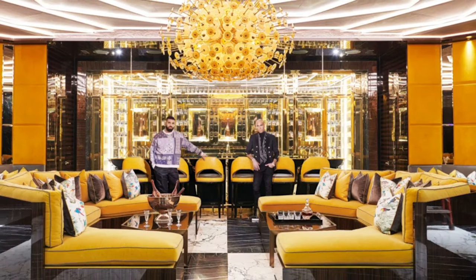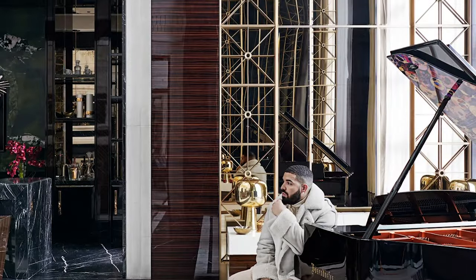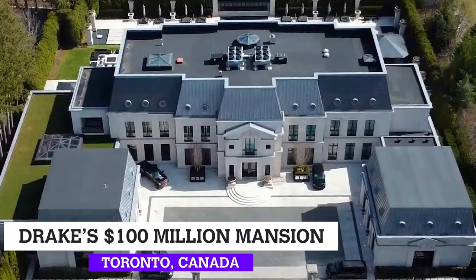Welcome back to another episode of Zillow Gone Wild. Today, we will be exploring Canadian rap icon Drake's $100 million mega mansion.